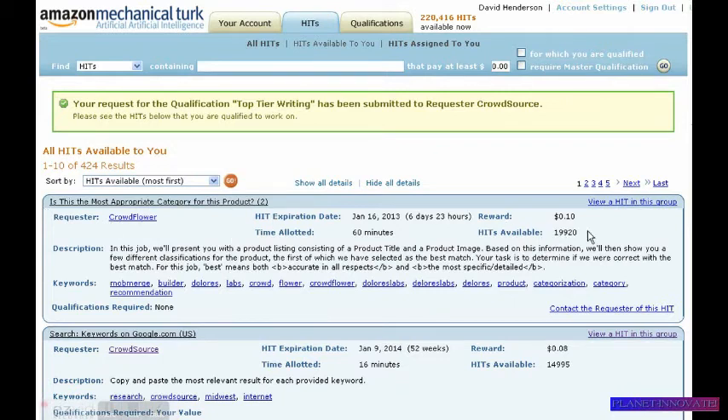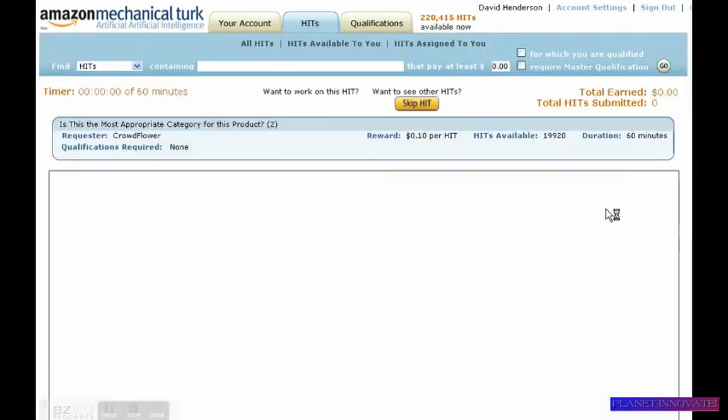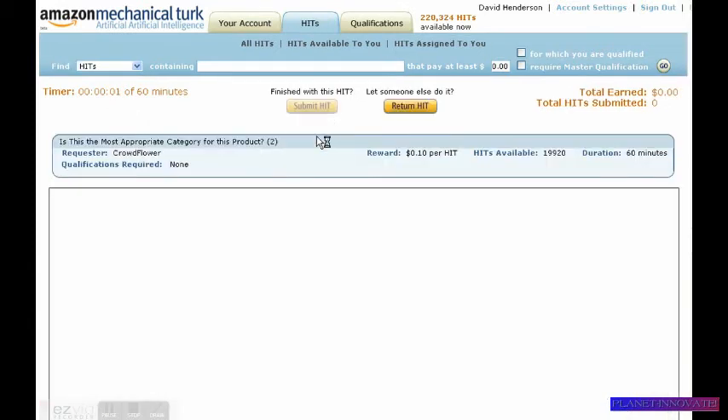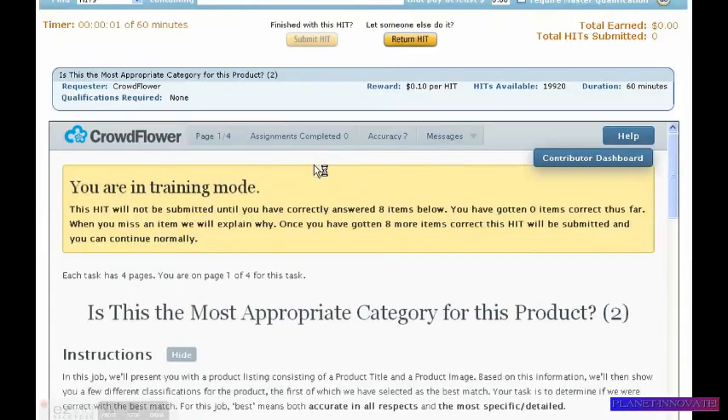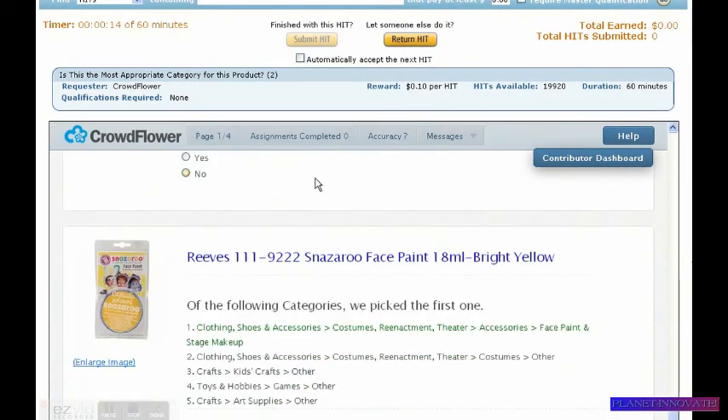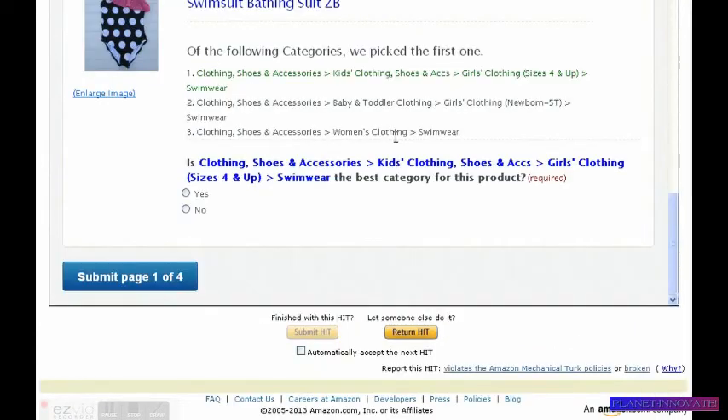Now let's say you pick the assignment you want. To view a HIT in this group, click that. You want to work on this HIT — click 'Accept HIT.' Here are the directions and what they need from you. You perform everything, then you click 'Submit HIT.'